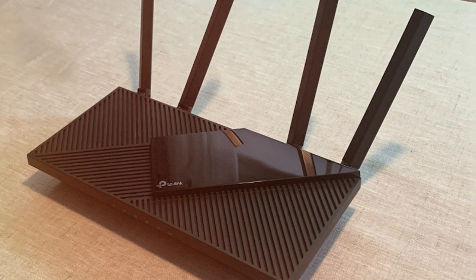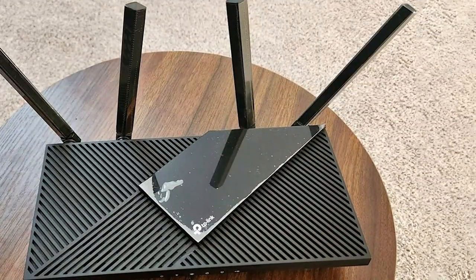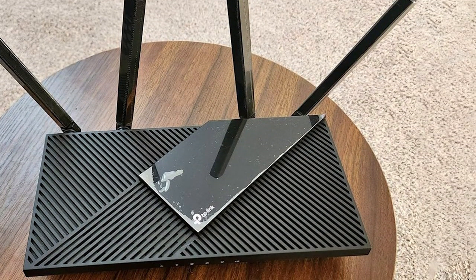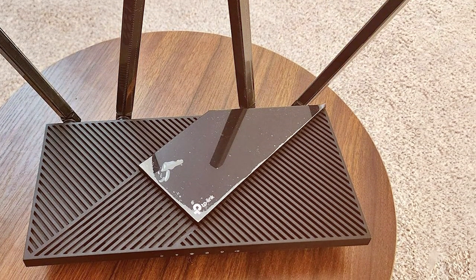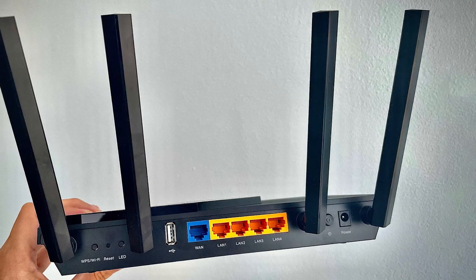It also comes equipped with beamforming technology, ensuring a strong and stable connection to your devices. Upgrade your home network with the TP-Link AX1800 Wi-Fi 6 router and enjoy faster, more reliable, and secure connectivity for all your smart devices.